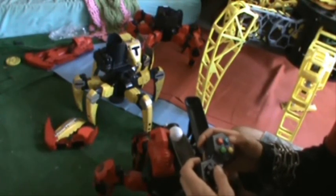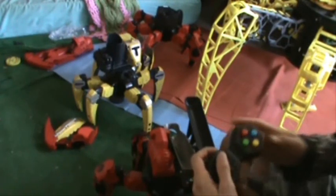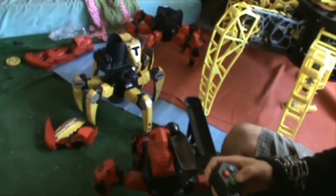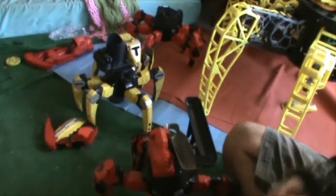Oh, that shoots really far! Okay, charge it up a little bit — it shoots a short shot. A little bit more — longer shot. And then if I charge it up all the way, it shoots really far. Sweet! Perfect!